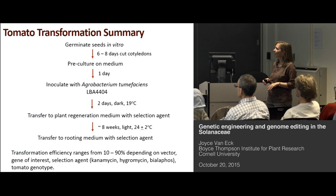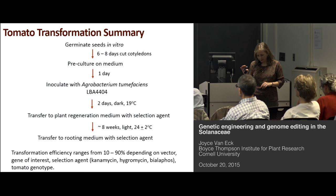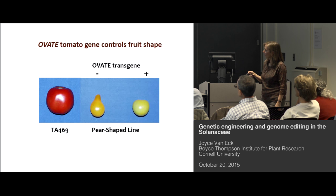In summary, we germinate seeds in vitro, use cotyledons, pre-culture those one day before, inoculate with Agrobacterium, transfer to plant regeneration medium, and then to a selective rooting medium. The efficiency for tomato ranges from 10 to 90%, depending on the same sorts of factors as potato. But unlike potato, where the genotype can really make transformation difficult, with tomato I don't think we've had a genuinely difficult time — even with the wild species — recovering transgenic lines.